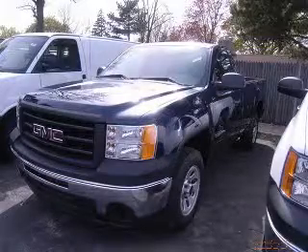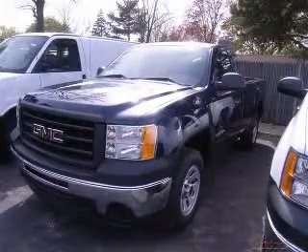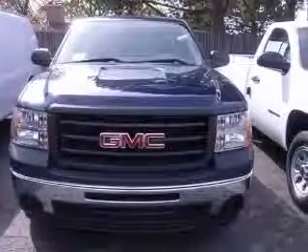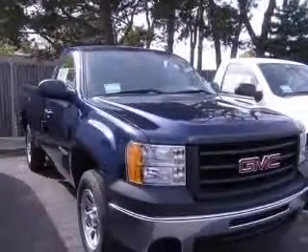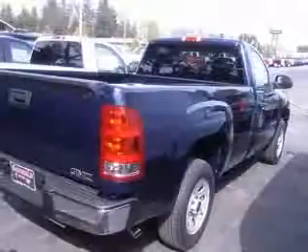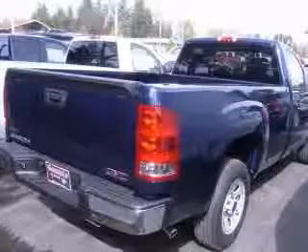We are proud to present this excellent new 2010 GMC Sierra 1500. This Sierra 1500 has a 4.3L V6 engine and an automatic transmission. This vehicle has a midnight blue metallic exterior and includes the following options: